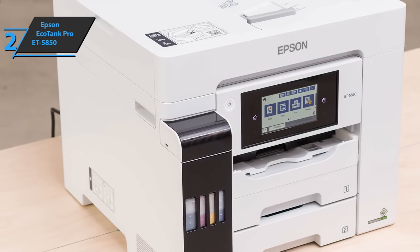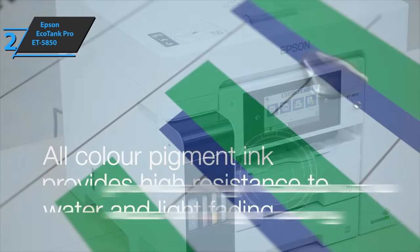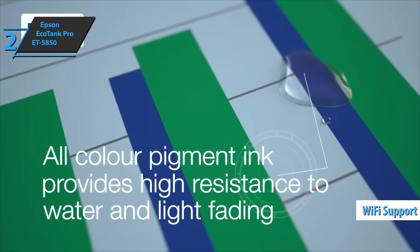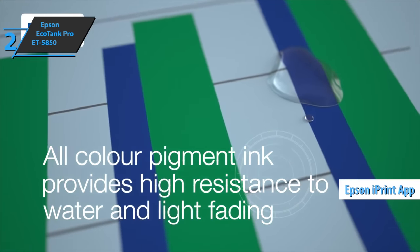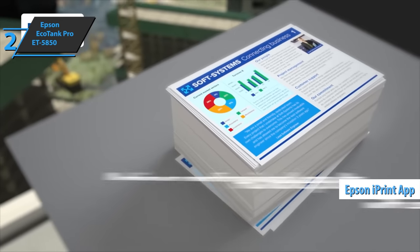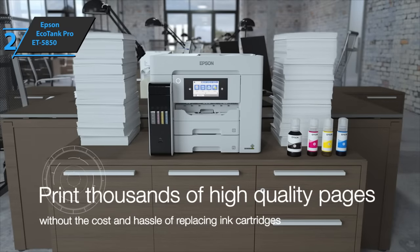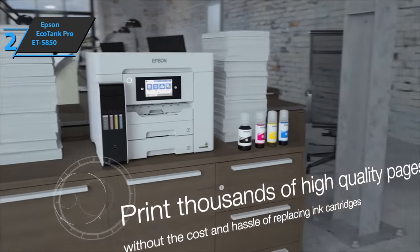With EcoTank, just print directly from your mobile devices, tablets, and laptops. With Wi-Fi and Wi-Fi Direct, you can send your documents to print from smart devices via the Epson iPrint app. Filling the large ink tanks is easy with resealable ink bottles. The printer uses the Zero Heat PrecisionCore printhead, which is known for its speed, reliability, and efficiency, and lasts for the life of the printer.